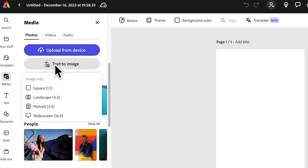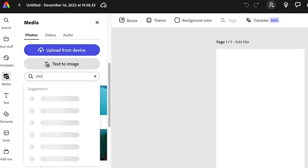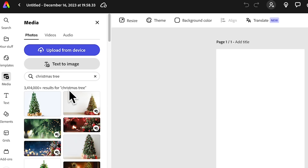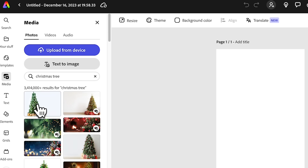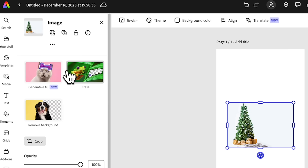Let's type in 'Christmas' for our social media post and see what pops up. You can choose any of these selections — I'm going to choose a clean one, but if I want to do something interesting...